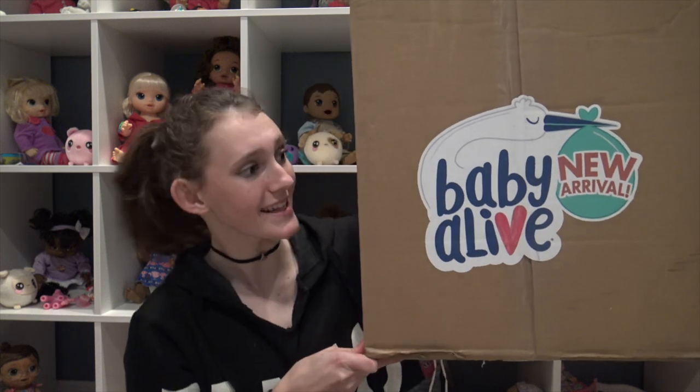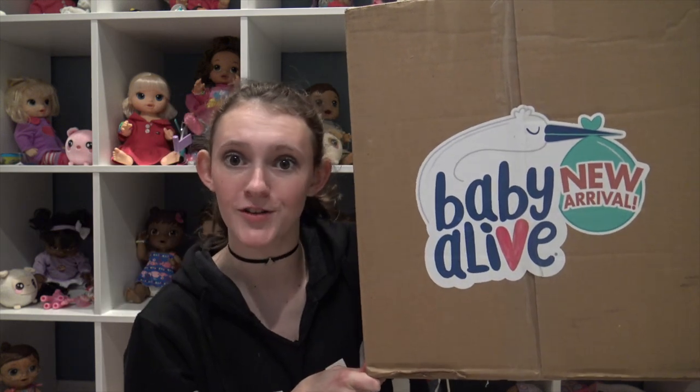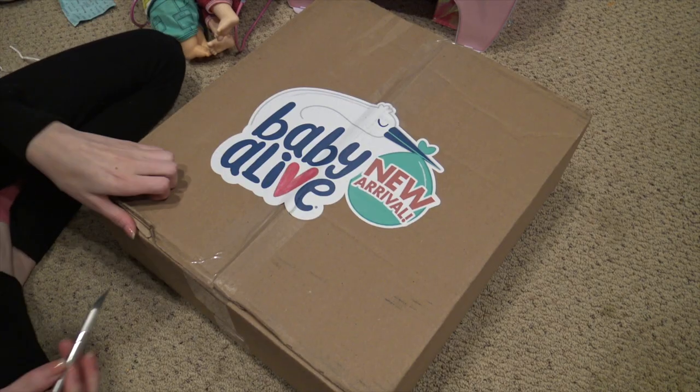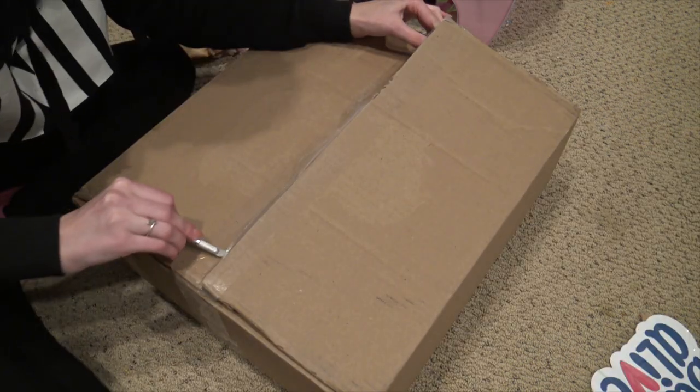Hey everyone, welcome back to my channel! Today I'm here with a really exciting package — it says 'new arrival' from Baby Alive. I'm so excited, I'm actually in front of my whole collection right now. This is an exclusive first look; I don't think these are out yet and I haven't seen anyone else show this. I'm so excited to be one of the very first people to have this item, so let's get started.